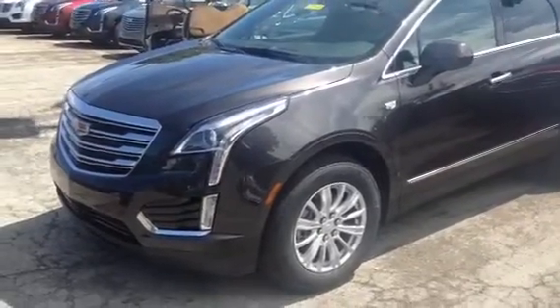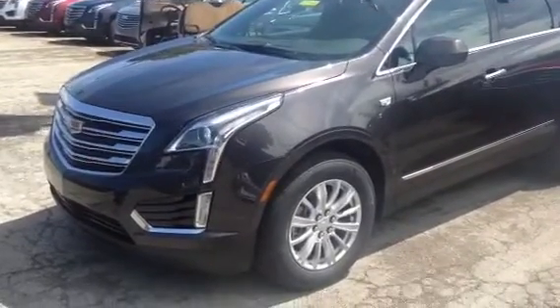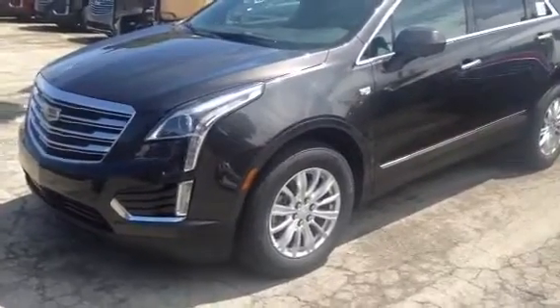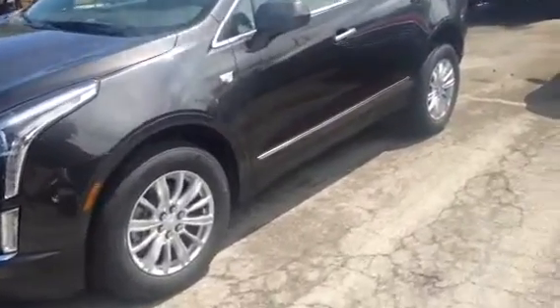This is a 2017 Cadillac XT5. It's got the aluminum wheels, nice dark gray exterior, breakaway mirrors, and touch entry.